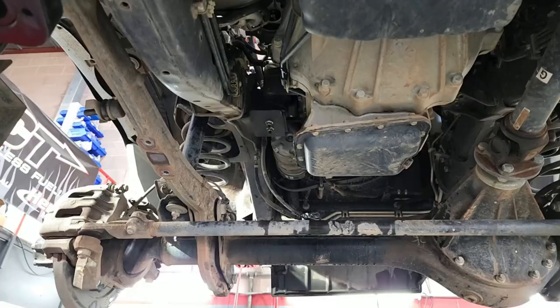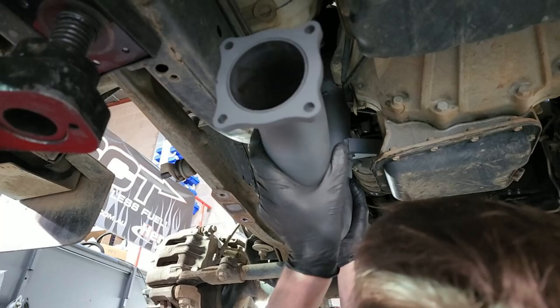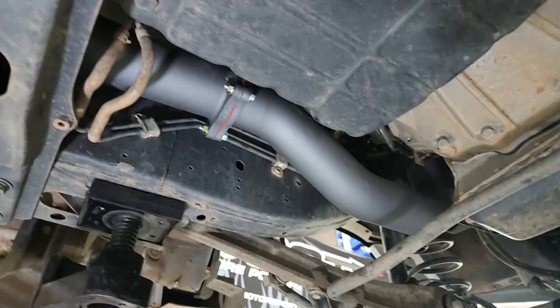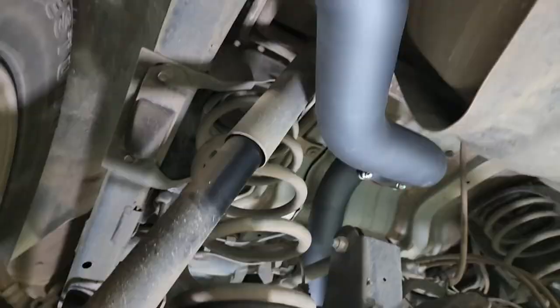With the rusty old exhaust removed, we can now fit the high-flow exhaust system. This stainless steel three-inch system will help to remove restriction, which in turn allows the turbo to spool up earlier. The full system will also give us a sporty note without being offensive or exceeding any legal sound limits.